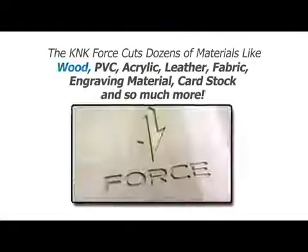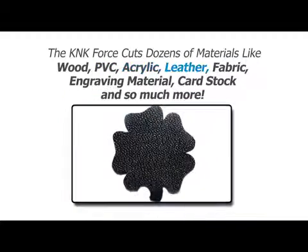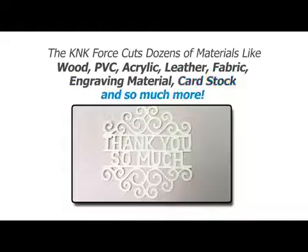With our revolutionary dual-head design, the K&K Force is capable of cutting a vast number of materials, like wood, PVC, acrylic, leather, fabric, engraving material, card stock, and so much more.